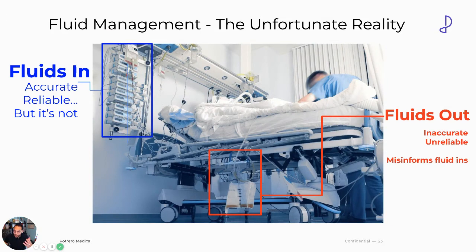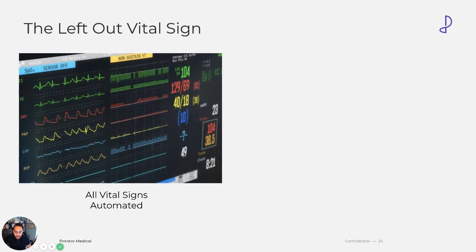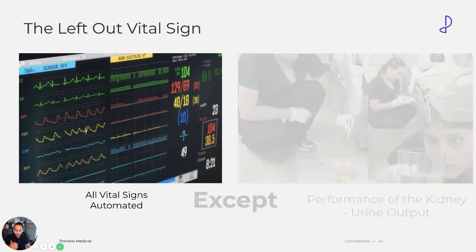If you look at the ICU today: what's going into the patients — the fluids going in — is very accurate and reliable, but the output side under the bed is very unreliable and very inaccurate. This misinforms what's going into the patient because urine output monitoring is very archaic. Urine output is the left-out vital sign. All other vital signs have been automated — pulse oximetry, respiratory rate. Imagine if respiratory rate wasn't automated and you had to go in and check it somehow every hour. It would be ridiculous. That's where we are with kidney.